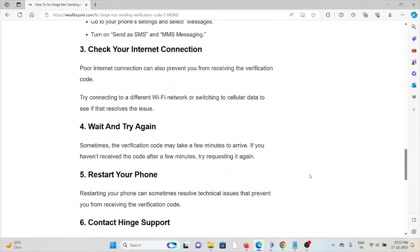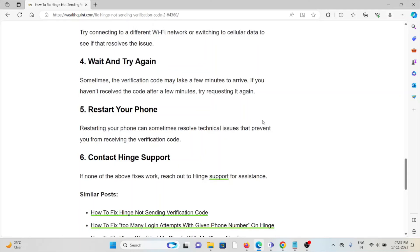The fifth method is to restart your phone. Restarting your phone can sometimes resolve technical issues that prevent you from receiving the verification code.